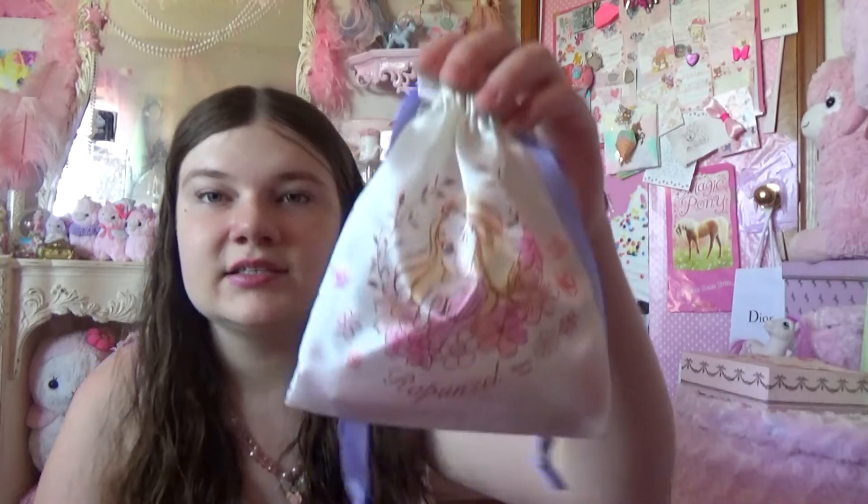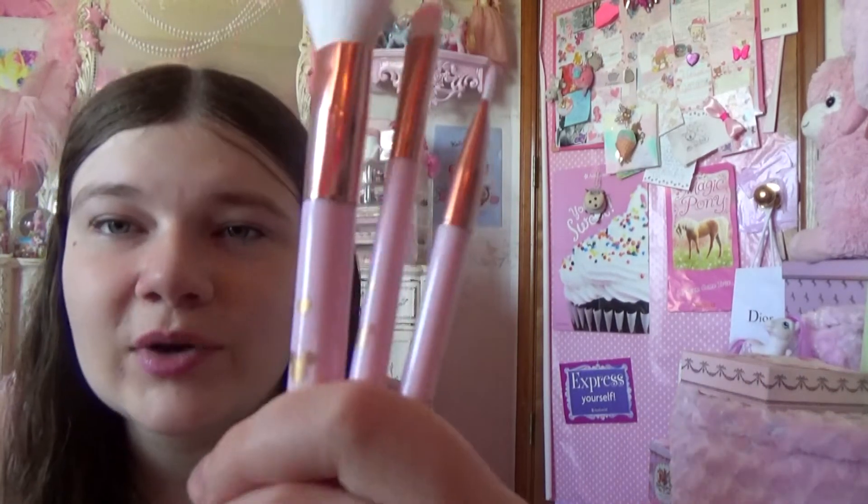And then I got this bag — it has Rapunzel on it. And you open it up — I bought these little adorable Mickey Mouse heart-shaped makeup brushes in pink, my favorite shade of pink. They're so kawaii, they have little Mickey Mouses on them, and they have little pink tops and they're really soft.